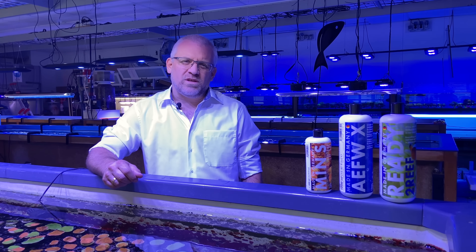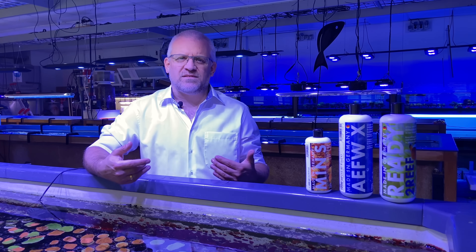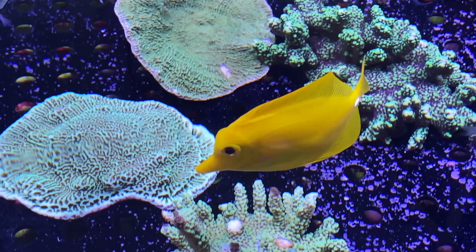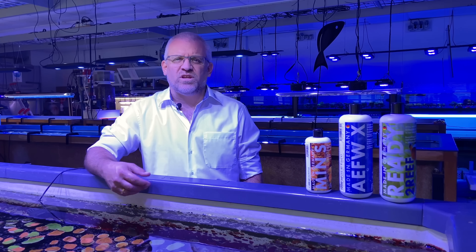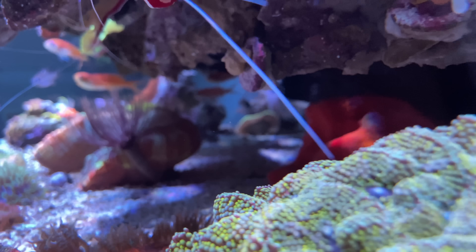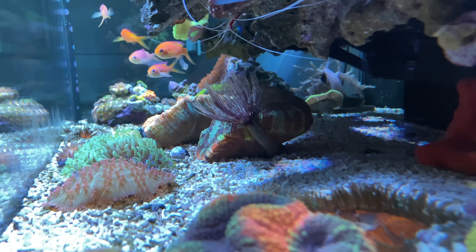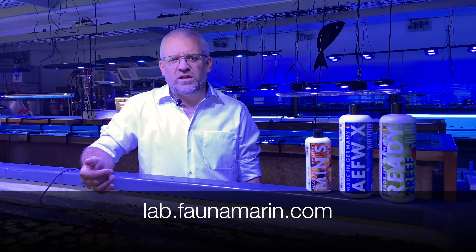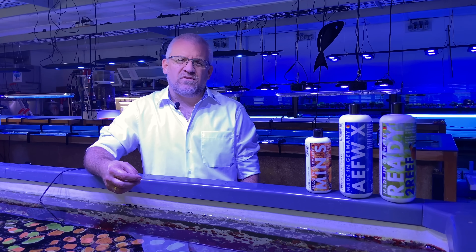Ten years ago we saw that a new era was coming to reef keeping, and that was bringing ICP laboratory analysis into the hobby. We started very early. Now, ten years later, we are one of the largest ICP labs worldwide with more than ten different machines used for analysis. We also have one of the most developed software systems for understanding ICP results — explaining every element and showing how a tank will react if you follow the recommendations. You can find out more at lab.faunamarinde.com.